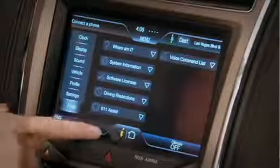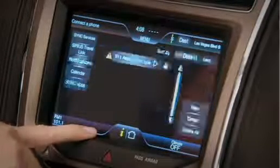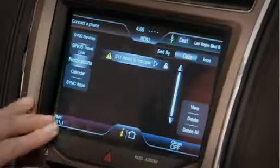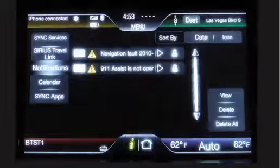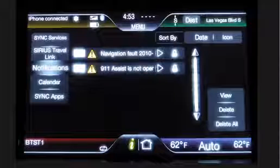I simply select the eye and it pulls up my information screen. You'll notice that the eye is an amber color. Now that means that I have an active notification that the vehicle would like me to look at. Those notifications are always going to show up on this screen.